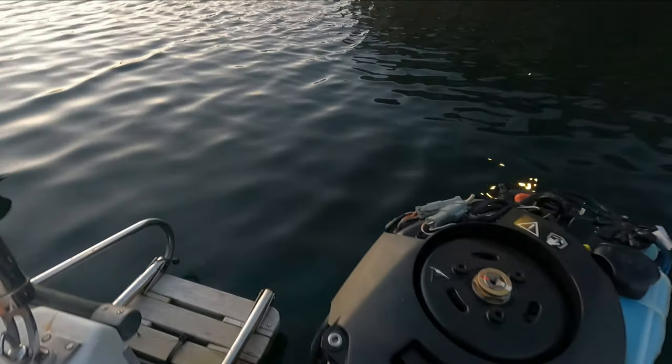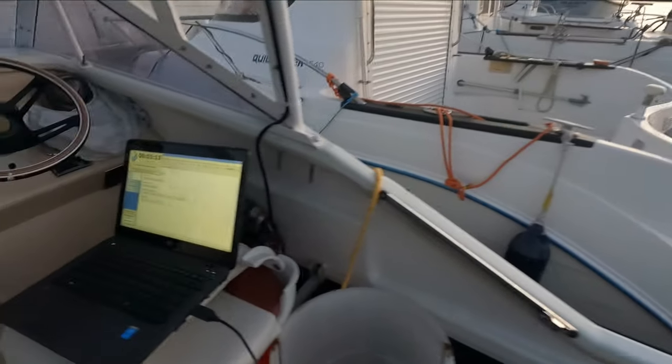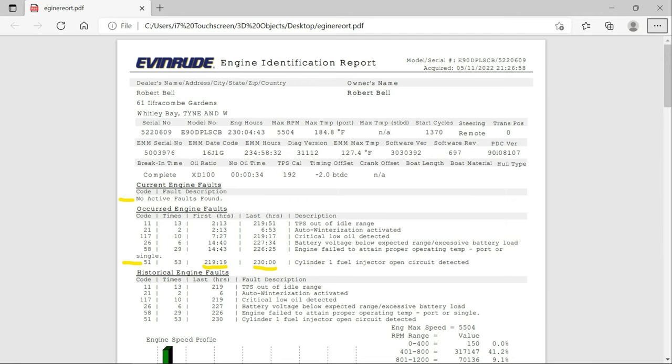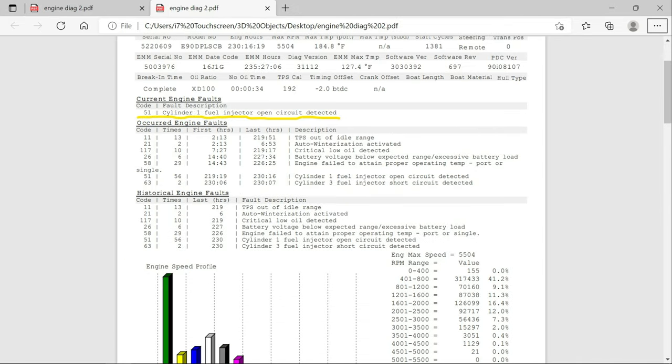I finally managed to get my software to work, which is a bit of a pain in the butt. Make sure you've got your drivers installed for the cable. I've run a diagnostic report and this is what I've got. With the engine off it says no active faults found, but the occurred faults show that at 219 hours there's been a cylinder one fuel injector open circuit detected, and that's happened 53 times. The last time it happened was at 230 hours, which is what the engine's on now. With the engine running, it shows an engine fault — code number 51 — which has happened quite a few times. So that's probably the problem; it's obviously an injector-related issue, and that's where the investigation begins.